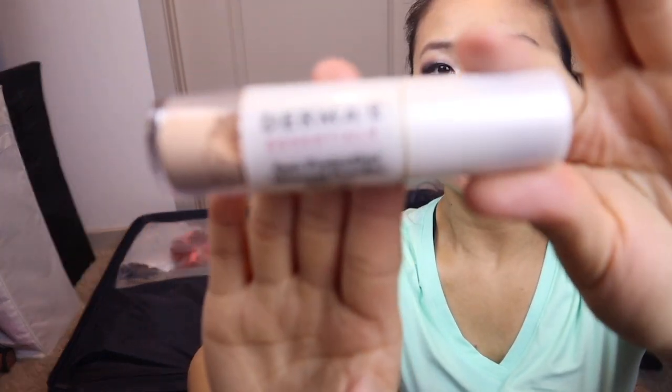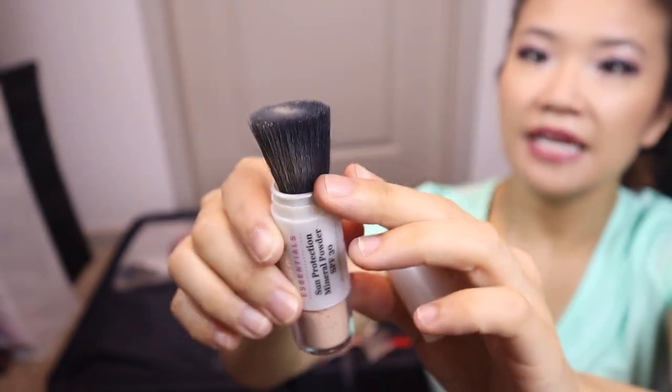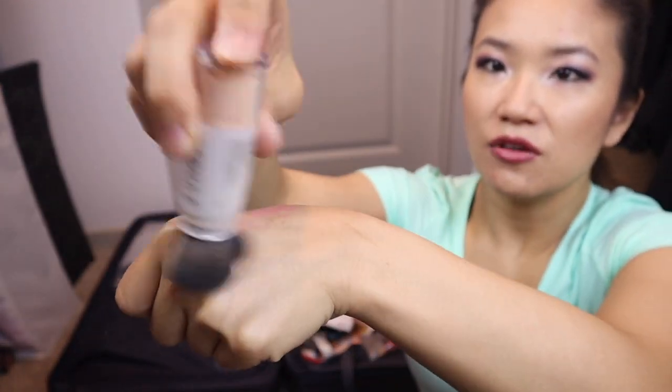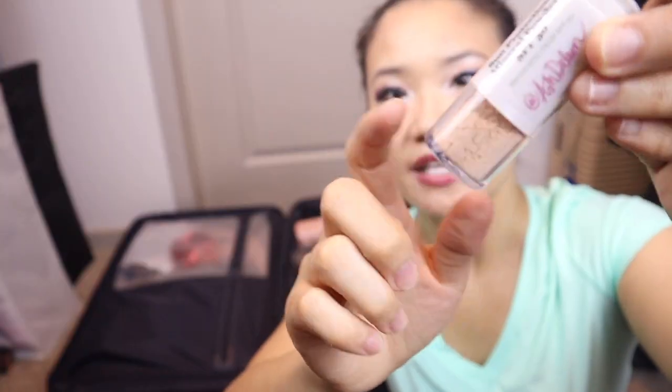I also brought the Derma E Sun Protection Powder — it's a mineral powder SPF 30 on a brush, so you can reapply sunscreen over your makeup. I was playing around with it at Disney and I think I finally figured out how to use it properly — the powder is coming out now. This is an option so you can reapply without smearing or messing up your makeup.